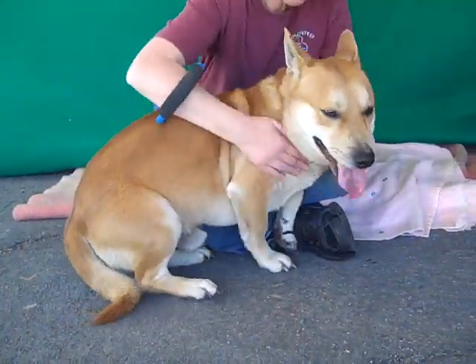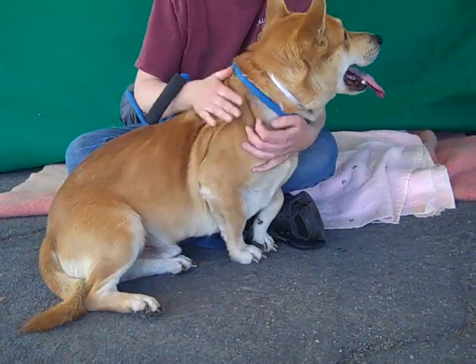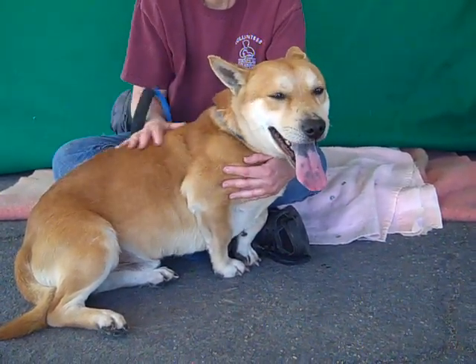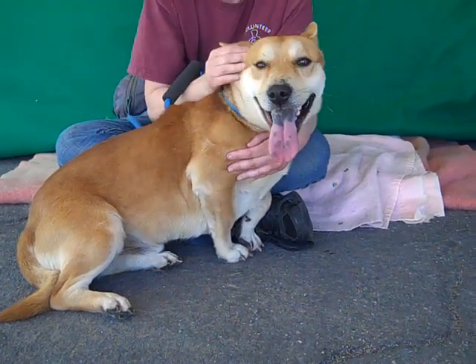If you live in an apartment, just make sure you have an active lifestyle and can get him out for walks and play fetch with him. If you've got some kids, he'd be fun to play with. He's gonna be a great family pet.